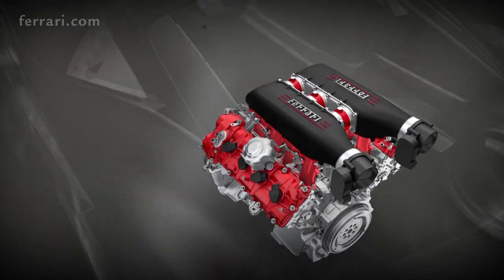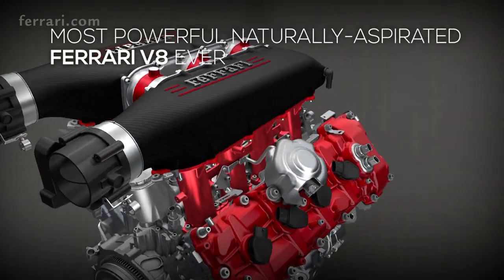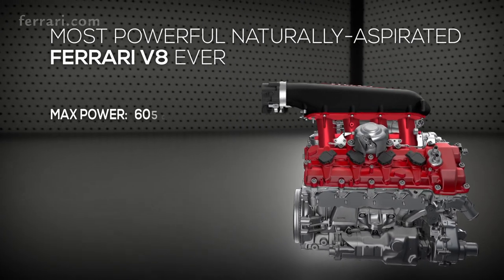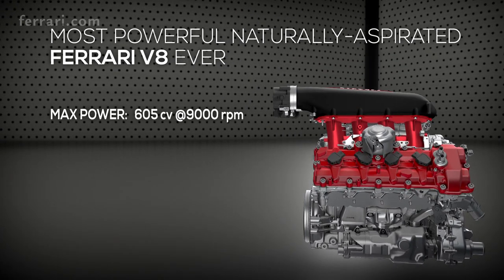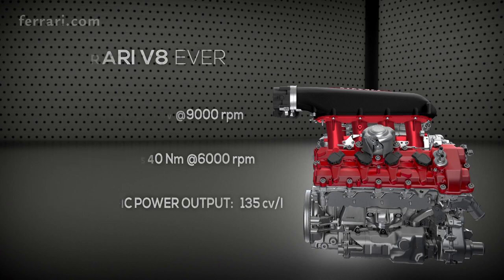The engine of the 458 Speciale is Ferrari's most powerful naturally aspirated V8 ever, capable of punching out 605 horsepower at 9,000 rpm and maximum torque of 540 newton meters at 6,000 rpm. The specific power output is 135 horsepower per liter, the highest ever achieved by a road-going, naturally aspirated engine.